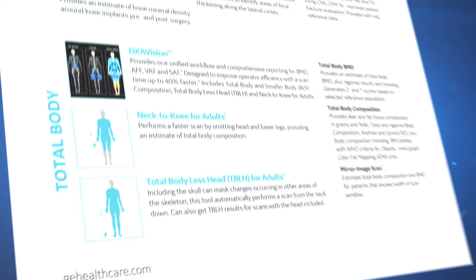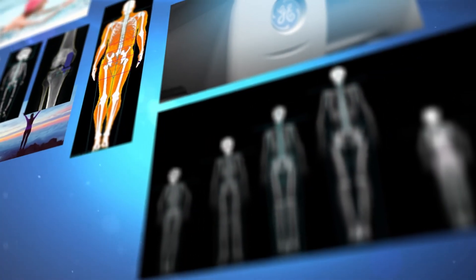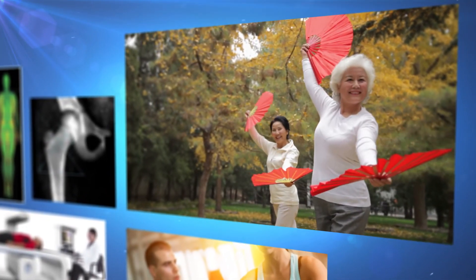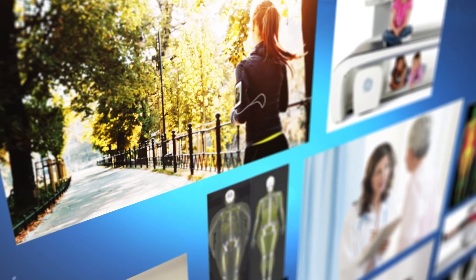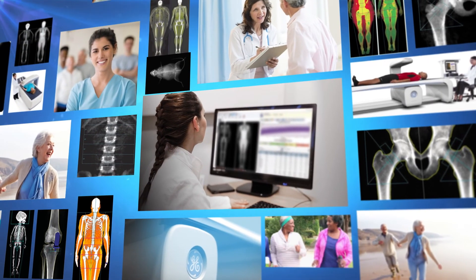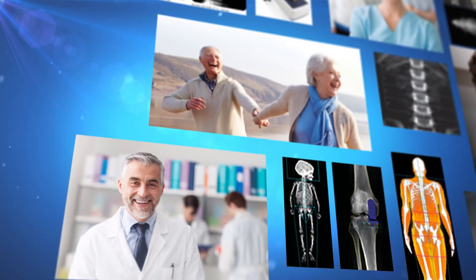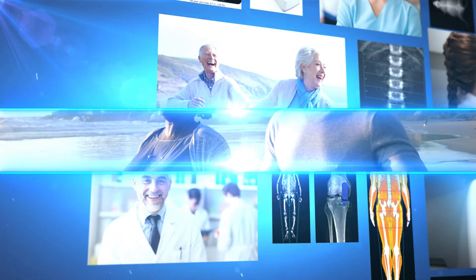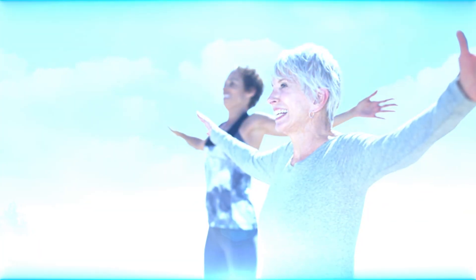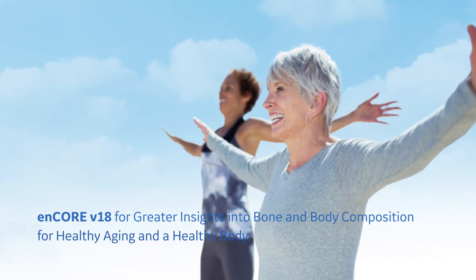Our solutions are built to help you work more efficiently with diagnostic confidence, aided by exceptional clarity and precision. At GE Healthcare, we are a leader in bone and metabolic health. Year after year, we continue to innovate, building the next generation of products and clinical applications that add vitality to your patients and your practice. GE Healthcare, for healthy aging and a healthy body.